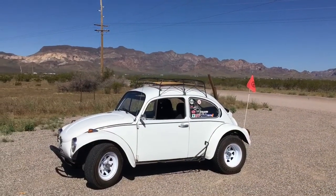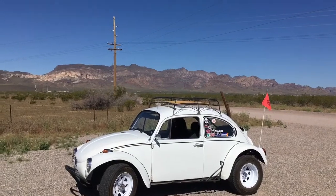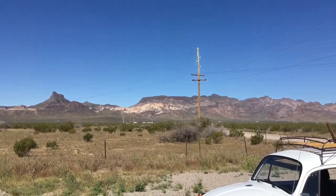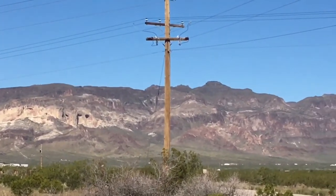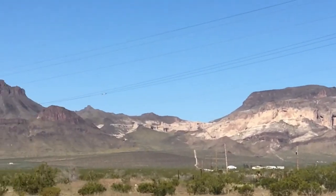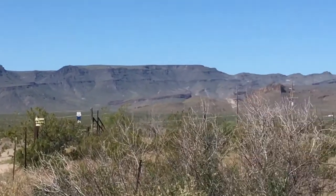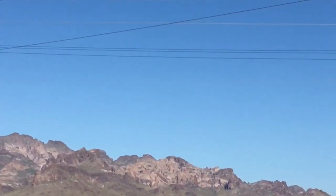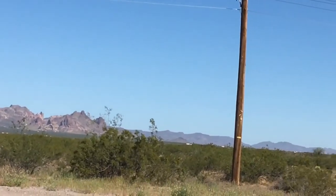I just had to pull over for a minute. There's no big hurry to get where we're going today. I just had to look at these mountains out here in the background — some old gold mining areas on the way up Route 66, going up over those mountains right there. This goes all the way over to our house in the Golden Valley.